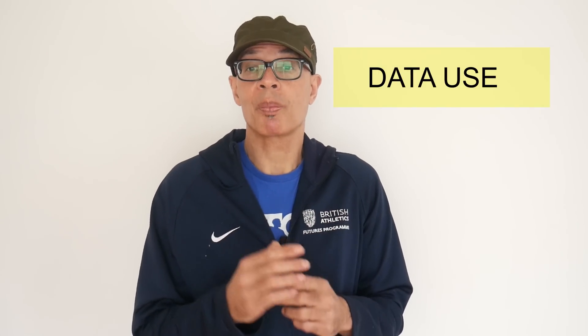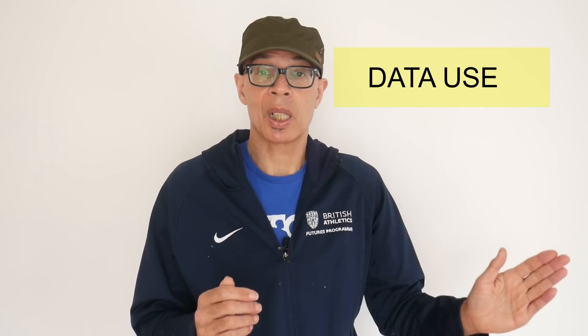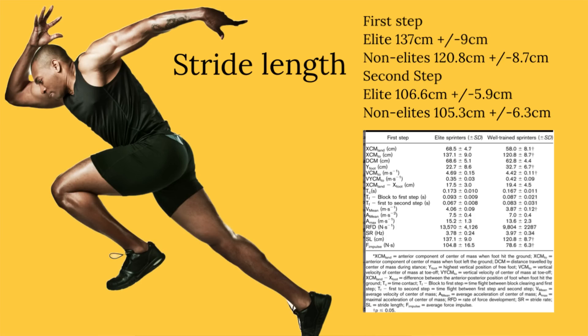One thing I also need to bring up is the length of the first and second steps — you're going to see those on screen now — so we can use those as a measure for elites and non-elites. Many of us will be working with sprinters around 11 seconds, so the non-elite measurements may be a starting point. We can then try to edge those step lengths closer to the elites over time as we build the relevant strength, power and coordination in order to achieve better clearance.